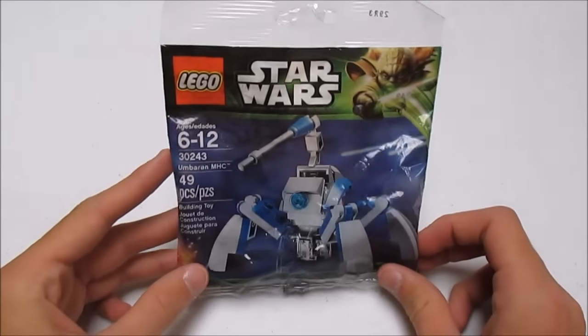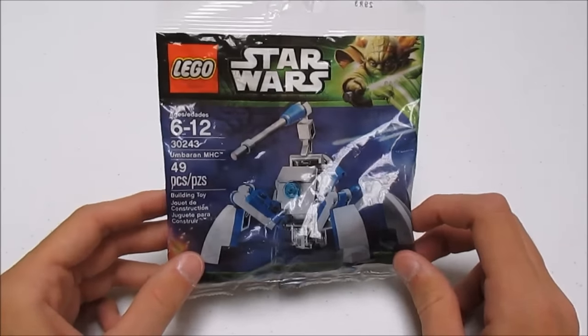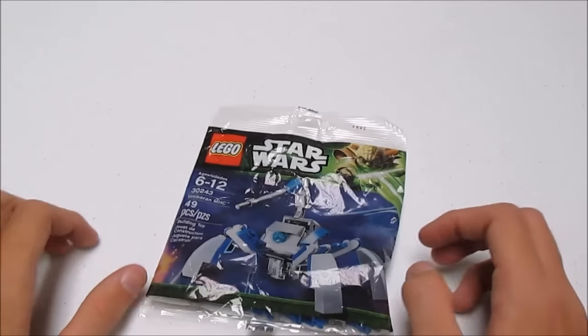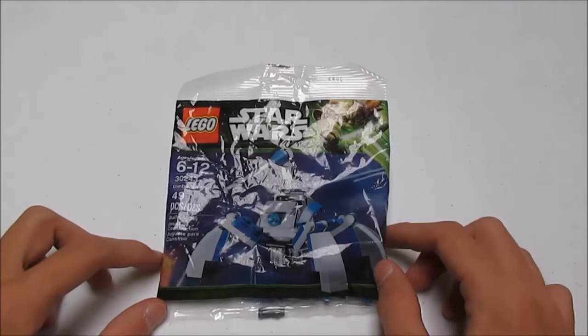This is what I won — this Umbara MHC. It's a mini set. Thanks to 501st LEGO Trooper for picking me as the winner for the contest. I'll post a link to his channel down below in the description.